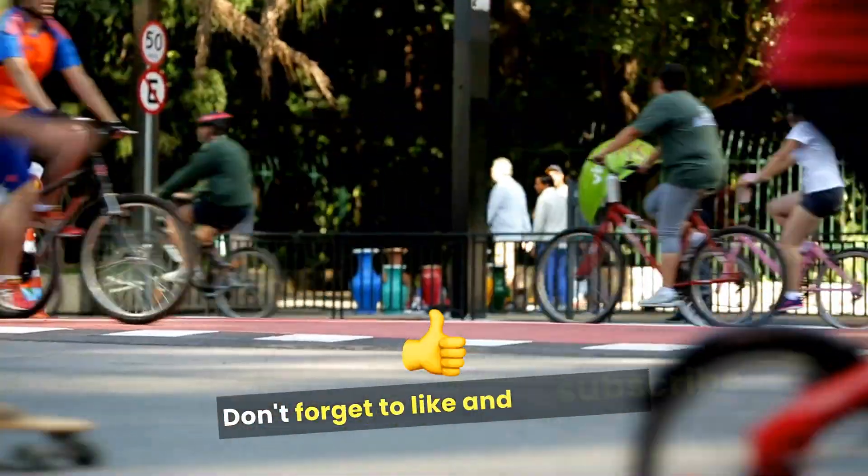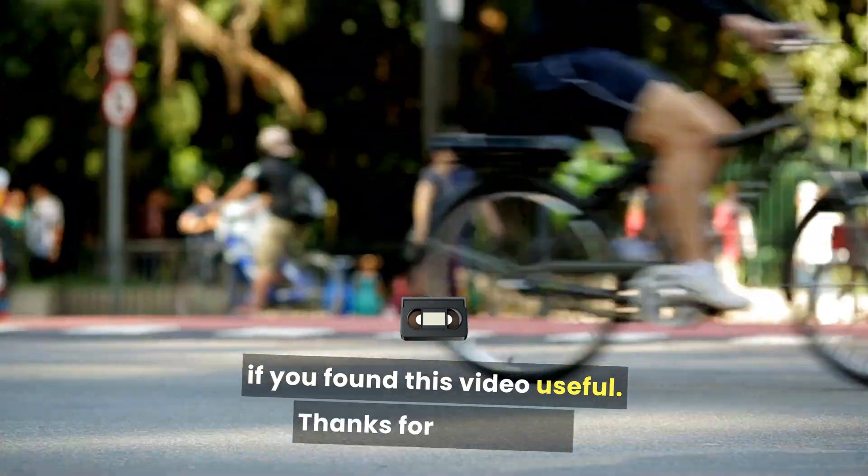Don't forget to like and subscribe if you found this video useful. Thanks for watching.